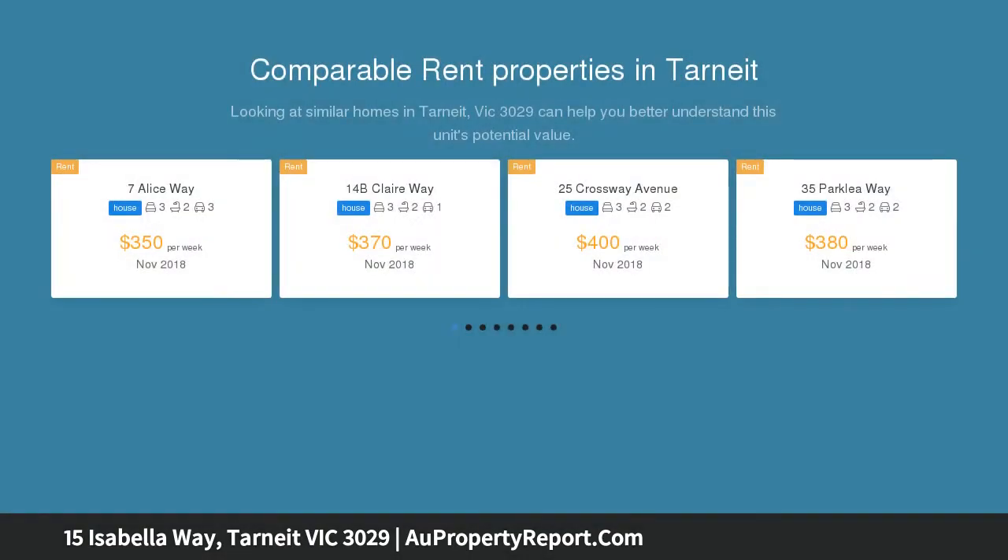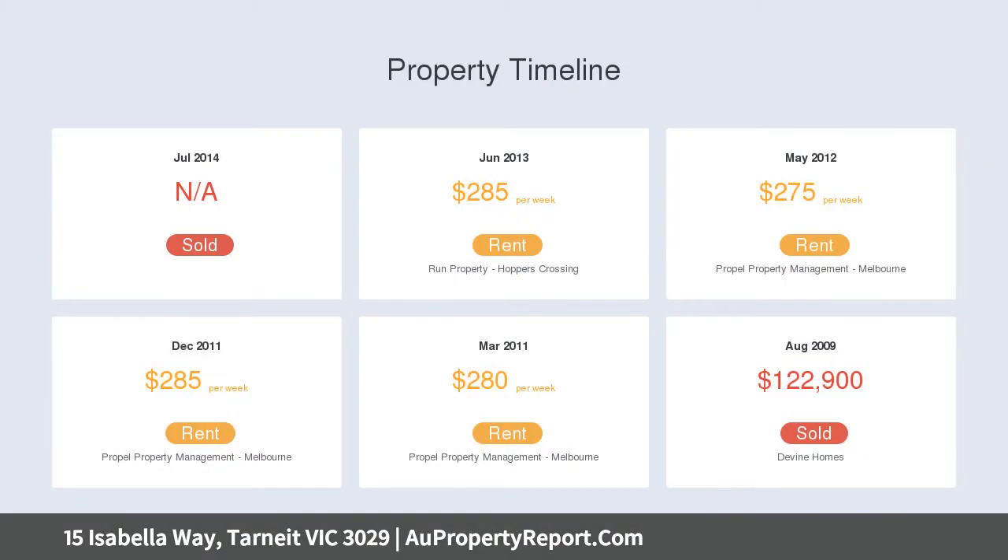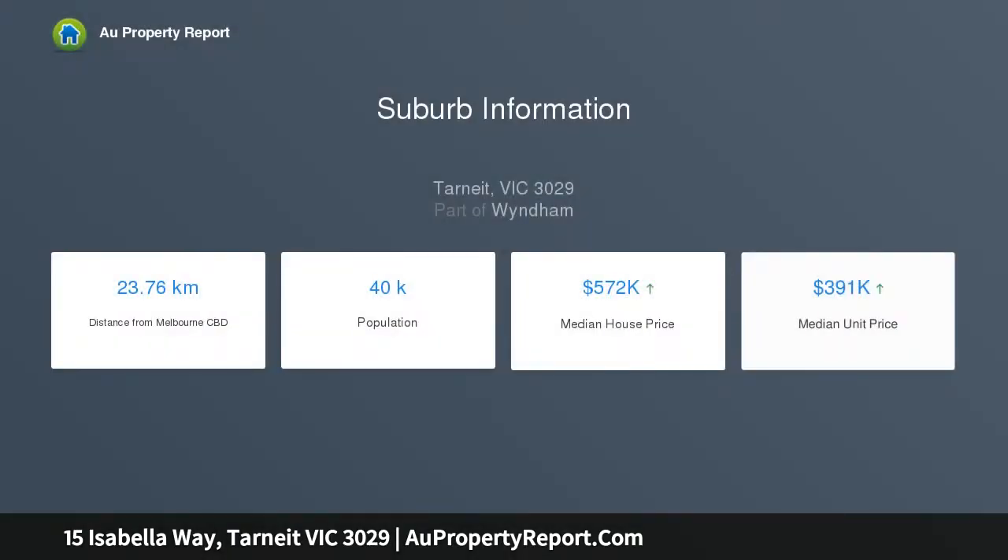Discover a roomy, north-facing open-plan living and dining area leading through to a sleek kitchen with stainless steel appliances, perfect for entertaining. Comprehensive features include a remote-controlled double garage with internal access and a low-maintenance garden and yard to suit a growing family.